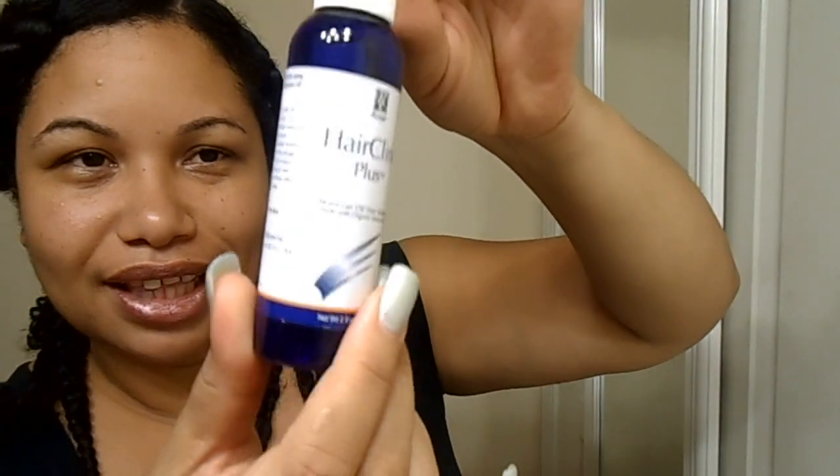But this is the bottle — this is it. I haven't tried it yet. It cost me $7.99.